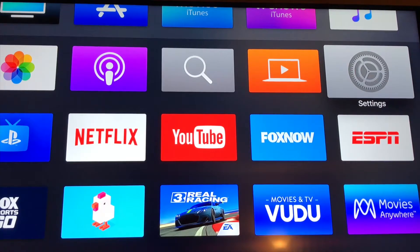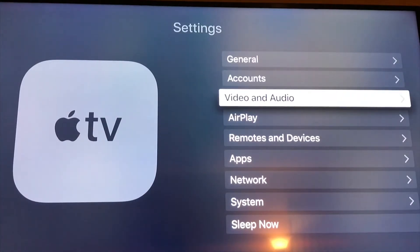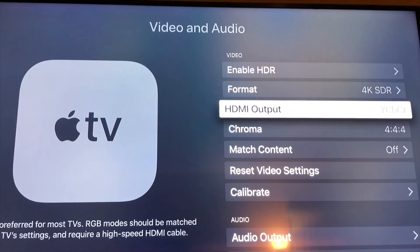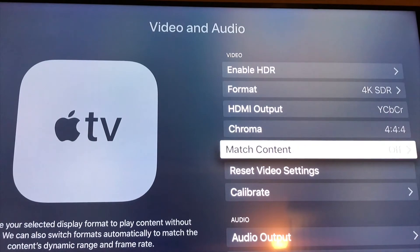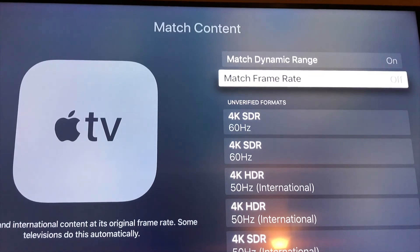To get to the new features, just go to Settings, go down to Video and Audio, and you'll see the Match Content menu option. By default, these settings are set to off, so you will need to turn both of them on. After doing so, your Apple TV will automatically match the dynamic range and frame rate of all content, resulting in more consistent colors and frame rates.